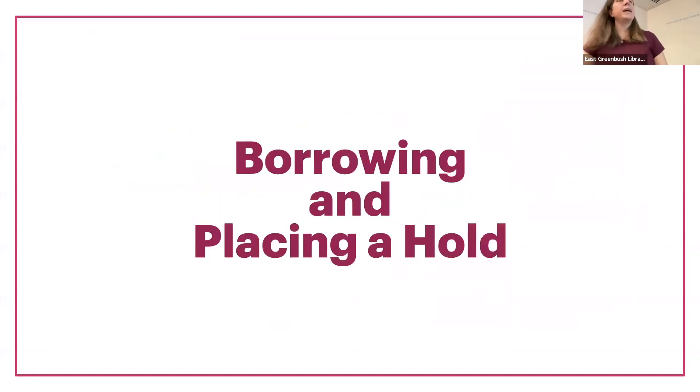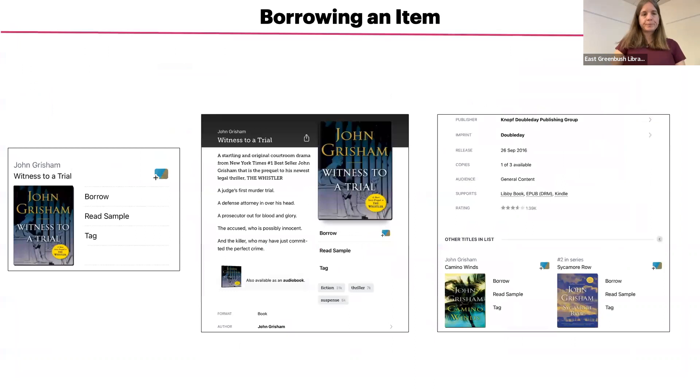Now we're going to talk about borrowing and placing a hold. Once you have found an item that you would like to borrow, you can tap either borrow on the main results screen, or if you want to learn more about the title before borrowing it, tap on the picture of the book cover for more details. If you are interested in borrowing from there, you can tap on borrow.